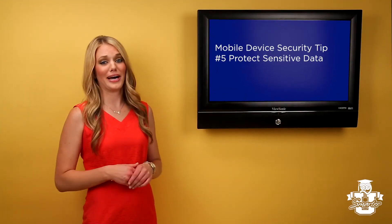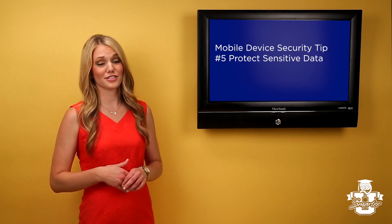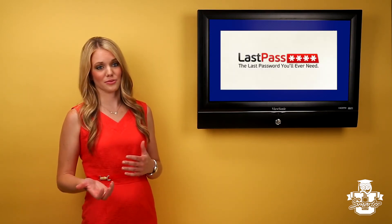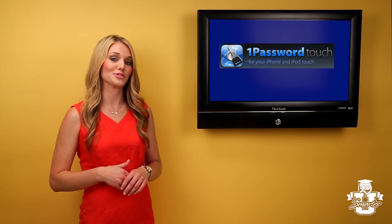It's not a good idea to keep passwords in the notes or contact section on your phone. If you want to store website or online banking passwords on your phone, keep them in a secure password app. There are many of these types of apps available in the app stores.